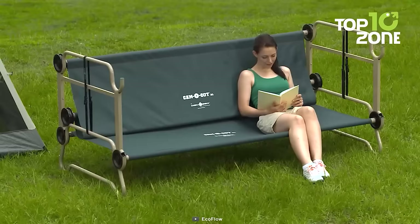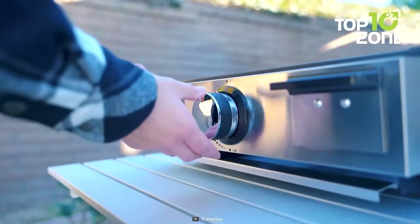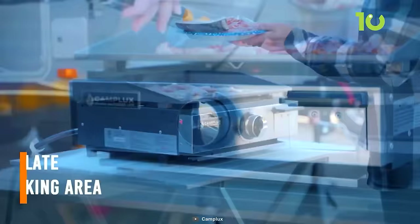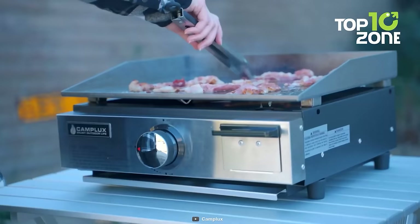The propane gas griddle is another creative invention from Camplux to boost anyone's camping adventure. This sleek and elegant portable griddle can deliver serious burning power to make delicious meals at the campsite. Users can use it with any propane tank available in the market, making it more convenient. A smartly placed grease cup can be utilized to recycle excessive oil and clean quickly with just a wipe.